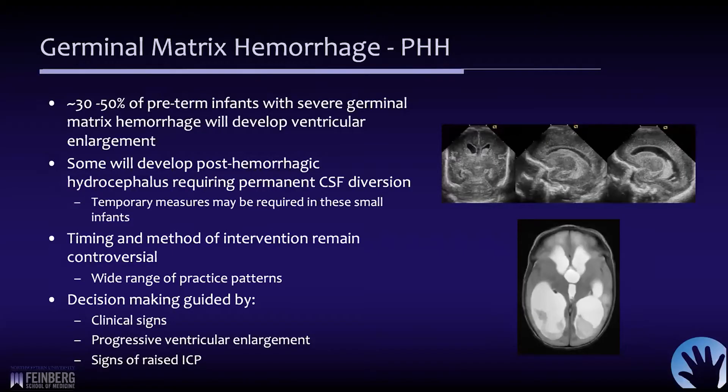Germinal matrix hemorrhage is an important problem for pediatric neurosurgeons. Fortunately, the incidence seems to be decreasing with better pulmonary care and better critical care for these very fragile infants. However, about 30 to 50 percent of children with severe germinal matrix hemorrhage will develop ventricular enlargement.